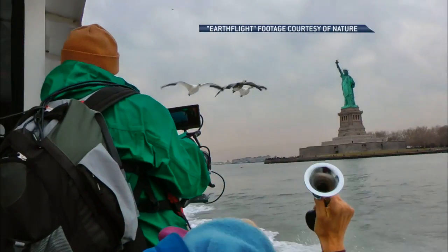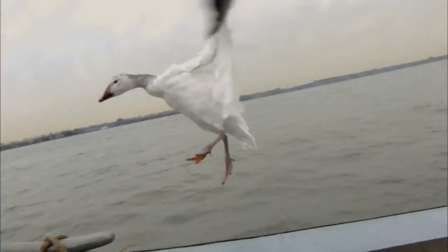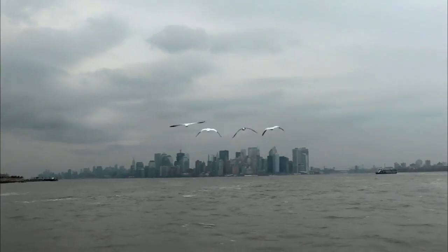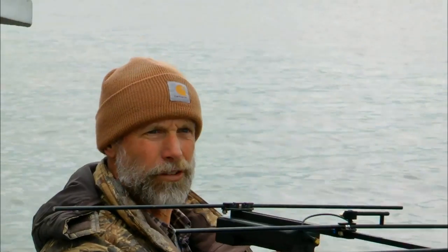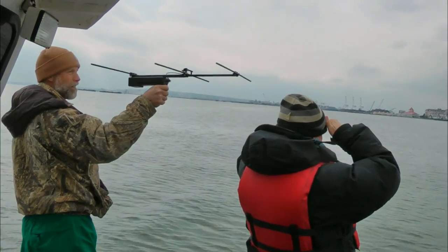My favorite was the geese flying past the Statue of Liberty — and on their own, they decided to take a little tour of Brooklyn. They must have been hipster geese! Those are imprinted geese, again with our cameraman Neil Reddig. They're flying right next to the boat doing what we're doing, and then they just decide, hey, let's explore. Fortunately, the birds are outfitted with little telemetry and transistors, so if they do take off, we can track them down.